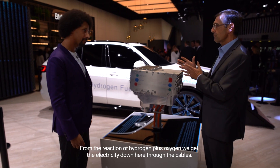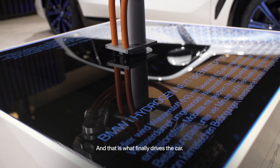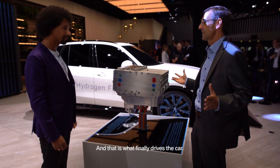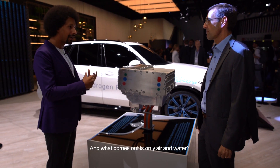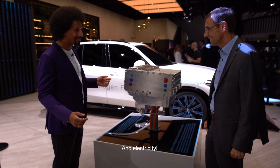And then from that reaction — hydrogen plus oxygen — we have the electricity, and down here we have the electric cables, and that's what drives the car at the end of the day. And then what comes out is only air and water. Air and water and electricity of course.